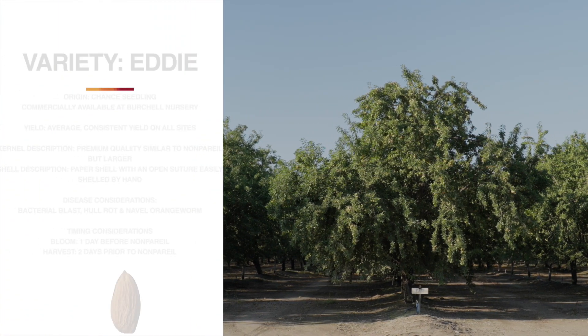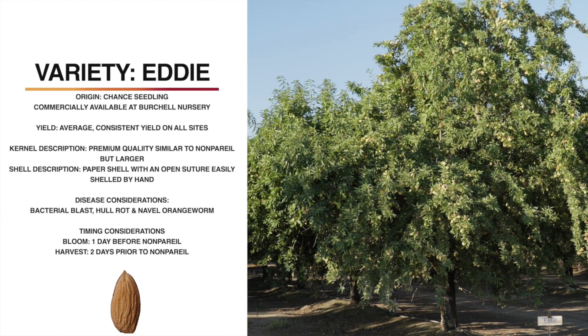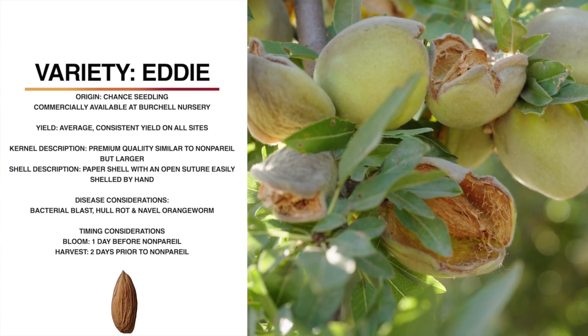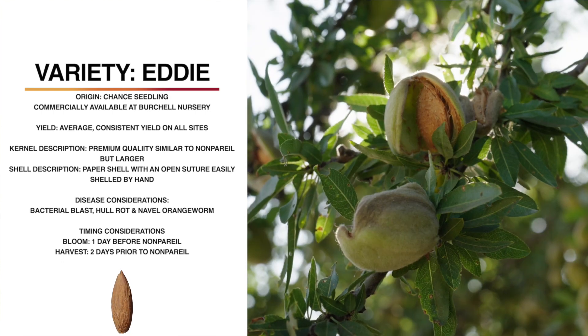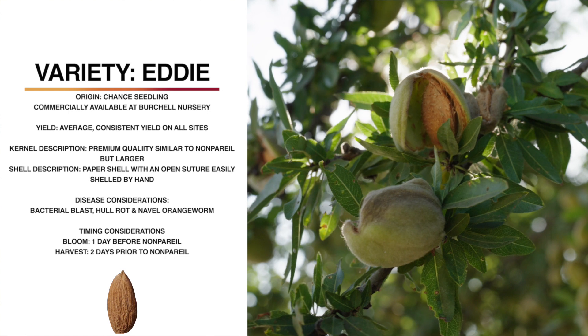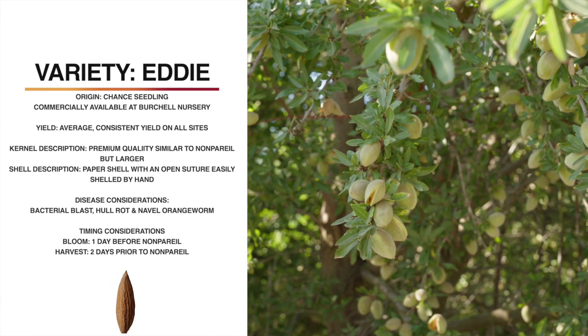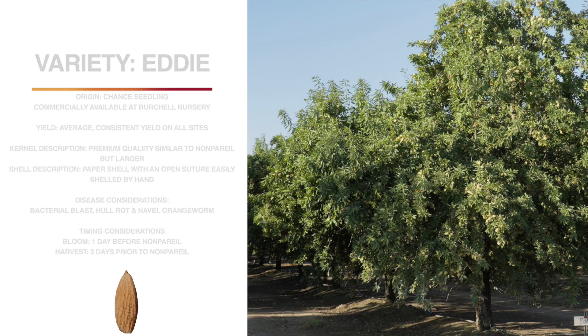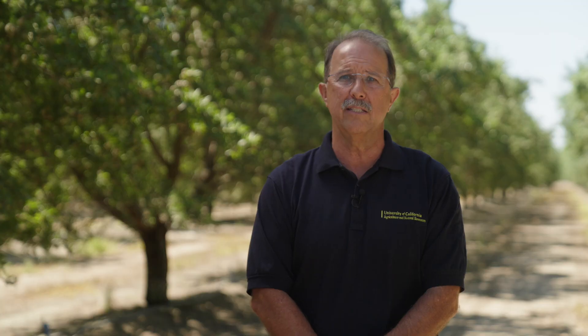Now we can talk about the Eddy variety. Eddy is a chance seedling, originally from Bright's Nursery, but now it is proprietary to Viteri Nursery. Eddy has only had average yield in these trials, but it is a very attractive kernel — light-colored, premium quality, very similar to nonpareil in appearance, but larger. It has a paper shell with an open suture and is easily shelled by hand. The tree architecture of Eddy is very similar in size and shape to nonpareil. Eddy blooms about one day before nonpareil and harvests about two days prior to nonpareil. It has an excellent shake, but it is susceptible to bacterial blast, and has similar hull rot and navel orangeworm susceptibility as nonpareil.